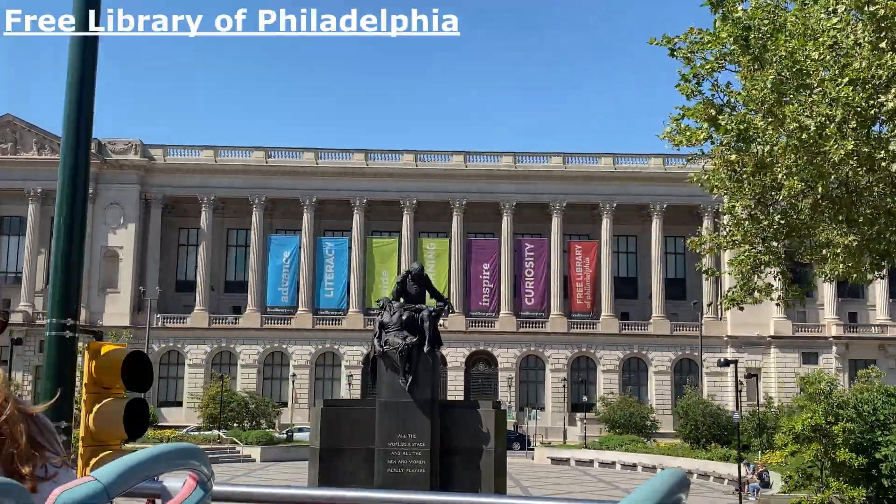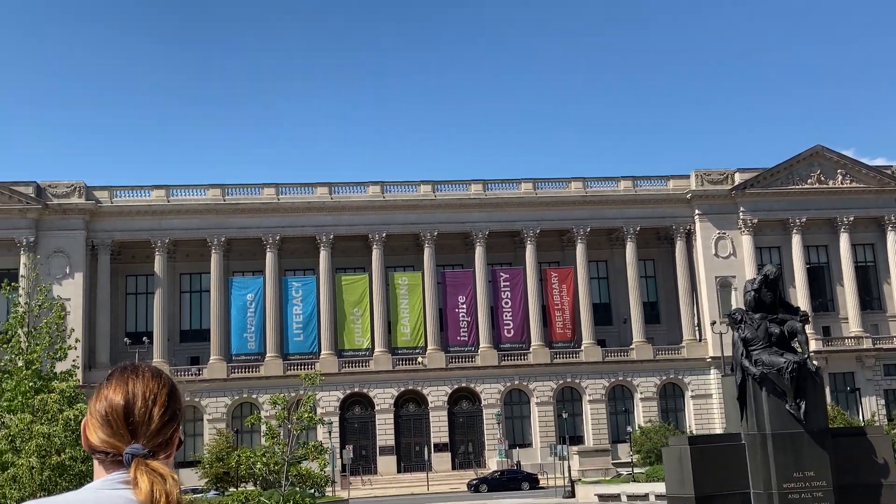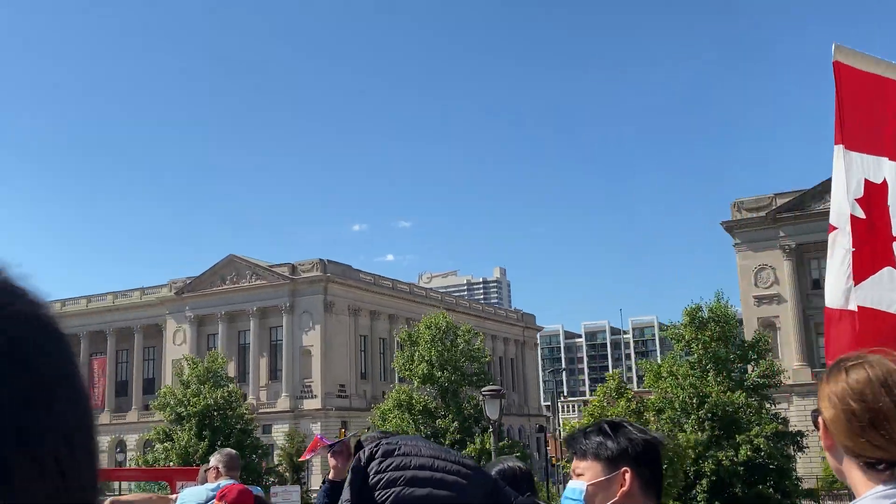On the right of the bus as we come around — if you can tear your eyes away from that beautiful sight — on the right we have the central branch of the Free Library of Philadelphia. This was an institution started by Ben Franklin.